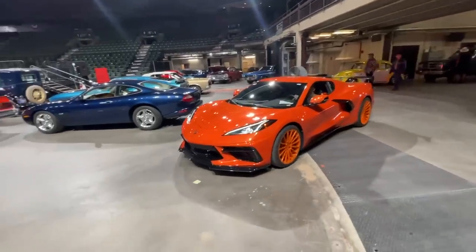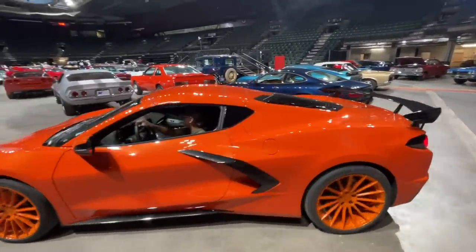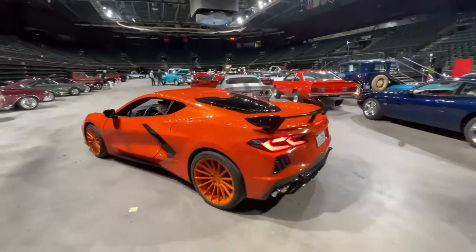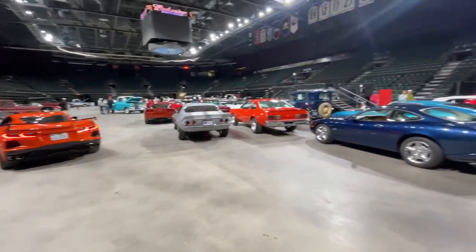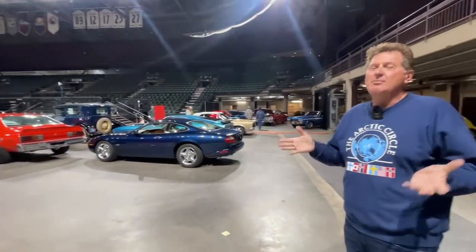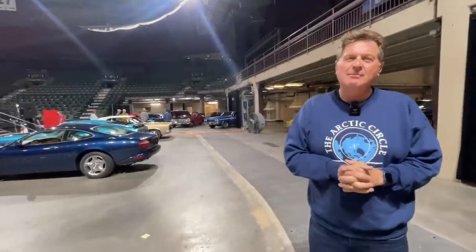Watch out — a brand new C8 Corvette is coming through, and it's also being auctioned off. The C8 Corvette is unobtainium for much of the consumer buying Corvette world because it's so popular. I got to get behind the wheel with Tommy when it first came out — that is one badass car.